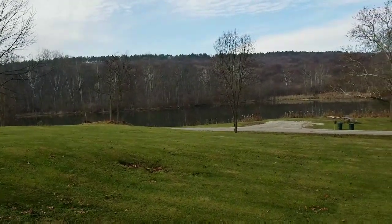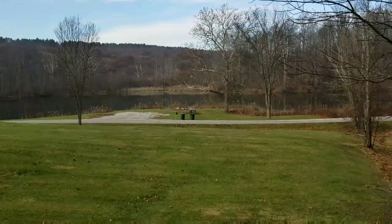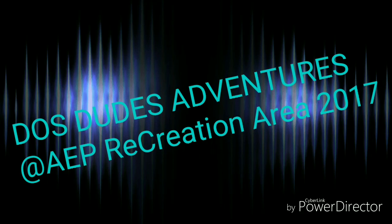Man, I can't get enough of this place. So nice. This lake is beautiful. Well guys, I made it. Where am I, you ask? I'm at the AEP Recreation Land down in Southern Ohio. I'll fill you in in a little bit, but for now let me give you a tour of where I'll be staying tonight.